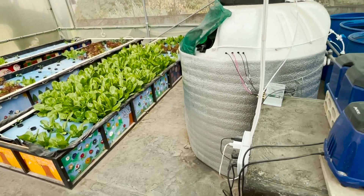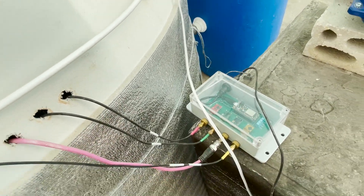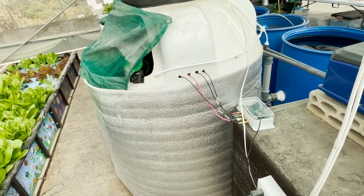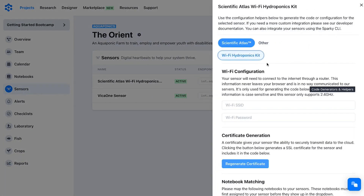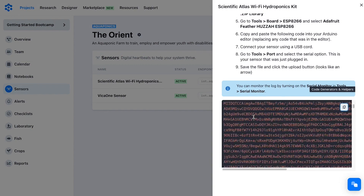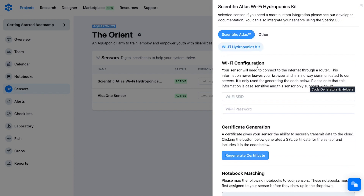You can see here we have an Atlas Scientific sensor — just a basic hydro Wi-Fi kit. We have a code generator: you hit install and it shows you exactly how to put it on the sensor itself, and it starts sending data to the cloud where you can hook up notifications and all sorts of stuff.